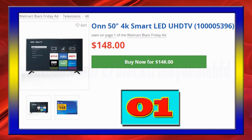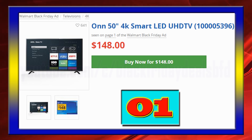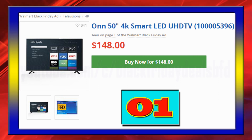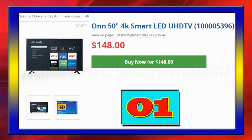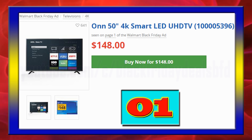Onn 50-inch 4K Smart LED TV with 3 HDMI inputs for a perfect home theater, Dolby Audio supported 8W internal speakers, built-in V-chip allows you to limit content with password protection, available at $148.00.